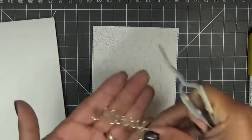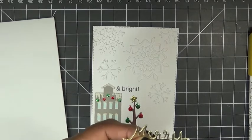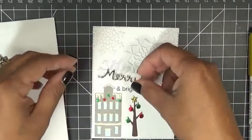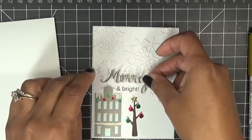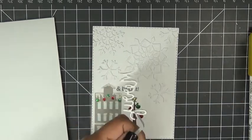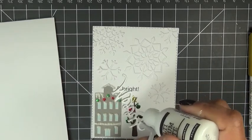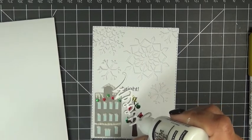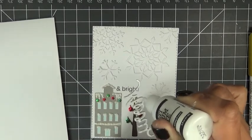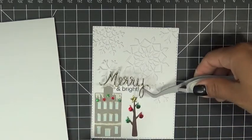Here goes the Mary die. Nikki totally inspired me to do this in gold — she was making really pretty projects with gold and I wanted to try it. I cut it out about four times and adhered them all together to give it a thicker look, because the paper was a little thin. I'm using the Multi Medium Matte to adhere it down, and it works awesome.